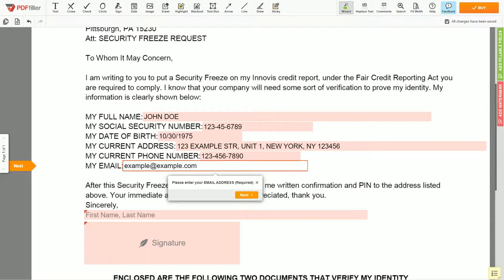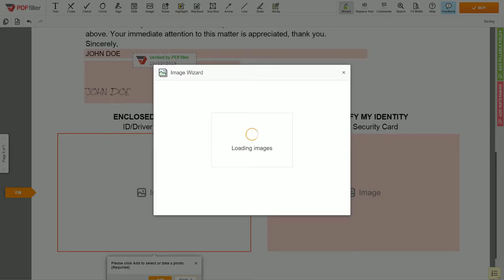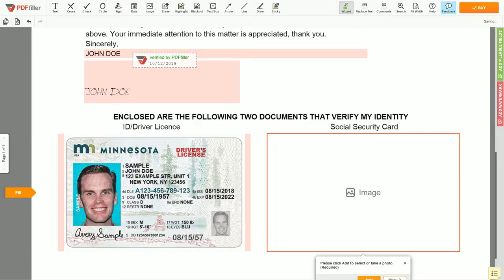Under the text 'Sincerely,' enter your first and last name again — JOHN DOE. Tap to the signature field and sign the form. Now you need to provide copies of two forms of identification. Upload your ID or driver's license copy to the left side of the document, and your social security card to the right side.